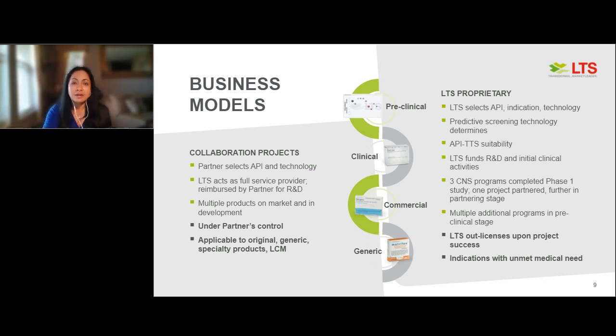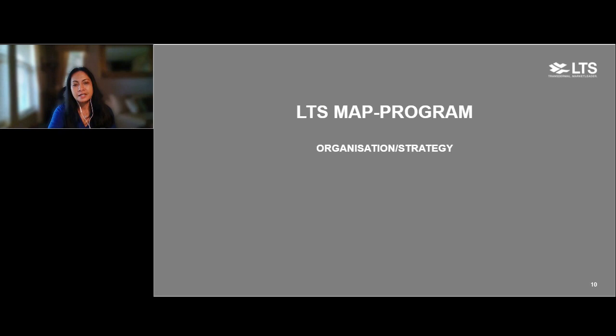We also have proprietary internal projects where LTS selects the API, typically for an unmet medical need, then selects the technology platform — oral thin film, transdermal patch, TOPS, or MAP. We do predictive screening and fund the R&D and clinical activities. Currently we have three CNS programs that have completed a phase one study, and multiple additional programs in preclinical stage. Since we do not market any products commercially, we out-license these projects upon success after phase one. With that, I will turn it over to Frank.